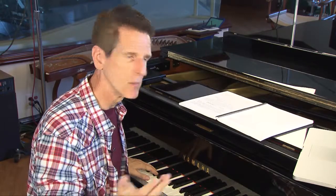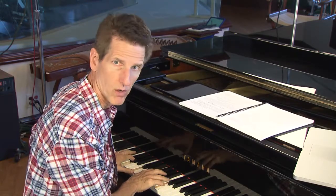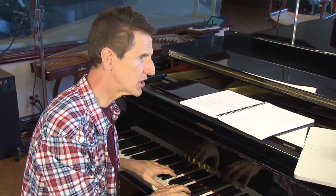Think of Amazing Grace: one, two, four, two, one. You hear lots of four-one all through music. Those two are good friends. The other primary triad — the dominant, the V — in the key of C, that's the G.